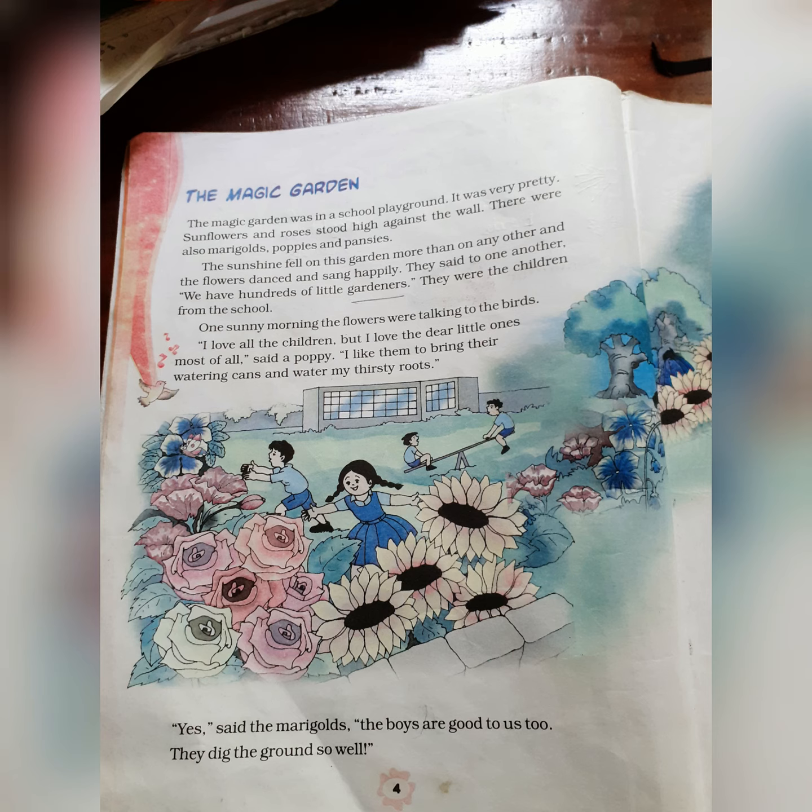The flowers said to one another, 'We have hundreds of little gardeners.' Who are these gardeners? The little boys and girls from the school. One sunny morning, the flowers were talking to the birds: 'I love all the children, but I love the dear little ones most of all.' The dear little ones are the small and tiny children of that school — like LKG, UKG children.